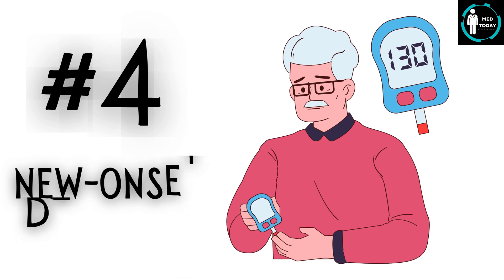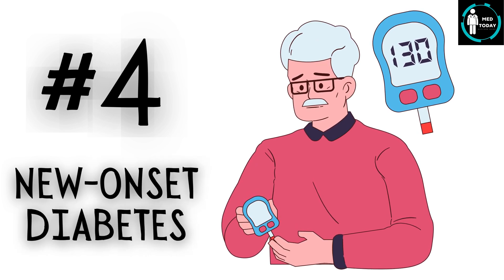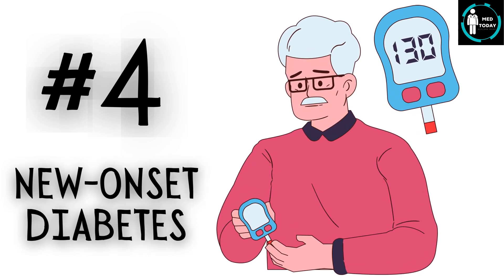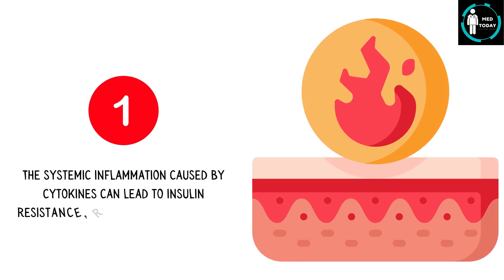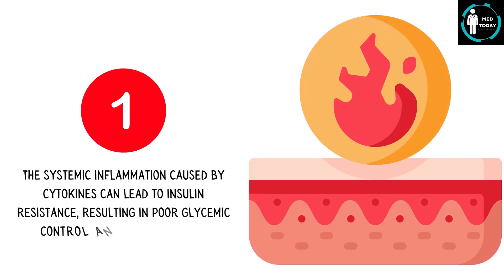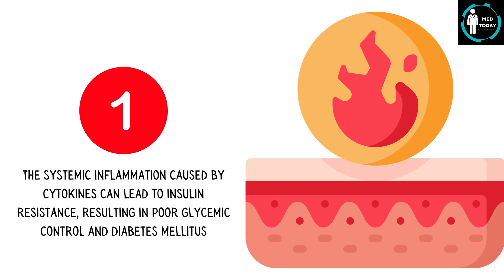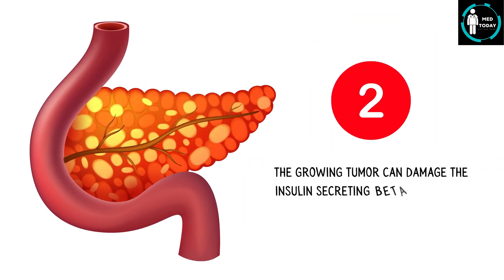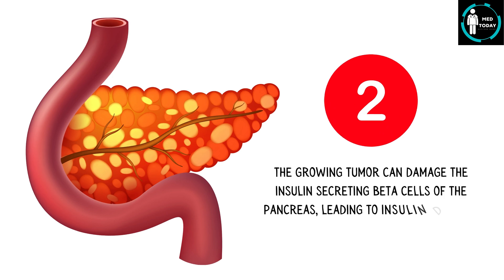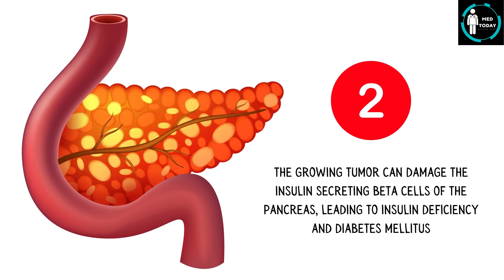Number 4: New-onset diabetes mellitus. This can occur for two reasons. The systemic inflammation caused by cytokines can lead to insulin resistance, resulting in poor glycemic control and diabetes mellitus. Additionally, the growing tumor can damage the insulin-secreting beta cells of the pancreas, leading to insulin deficiency and diabetes mellitus.